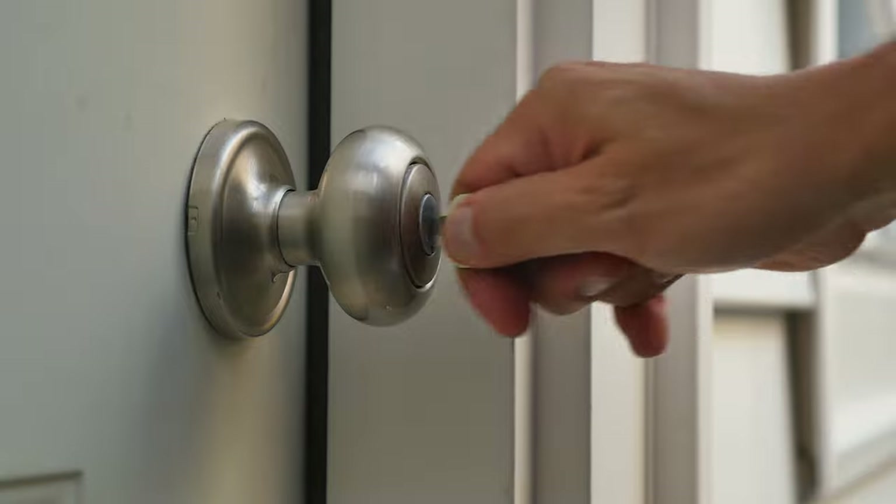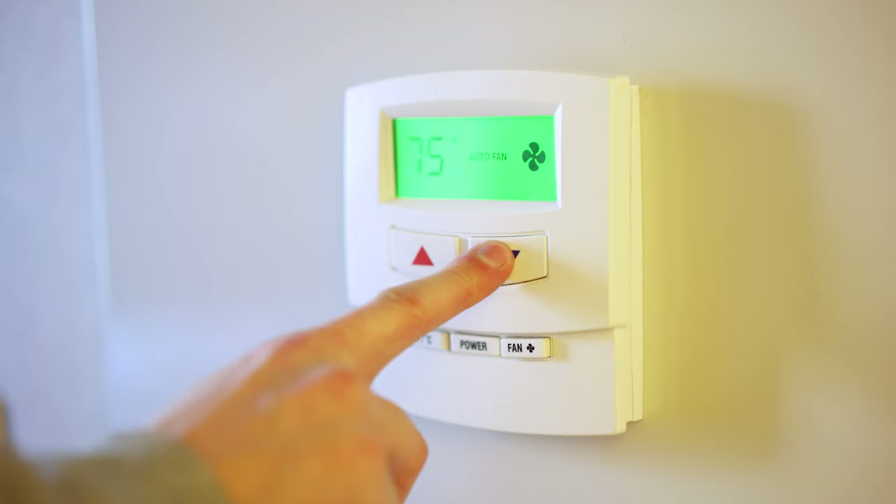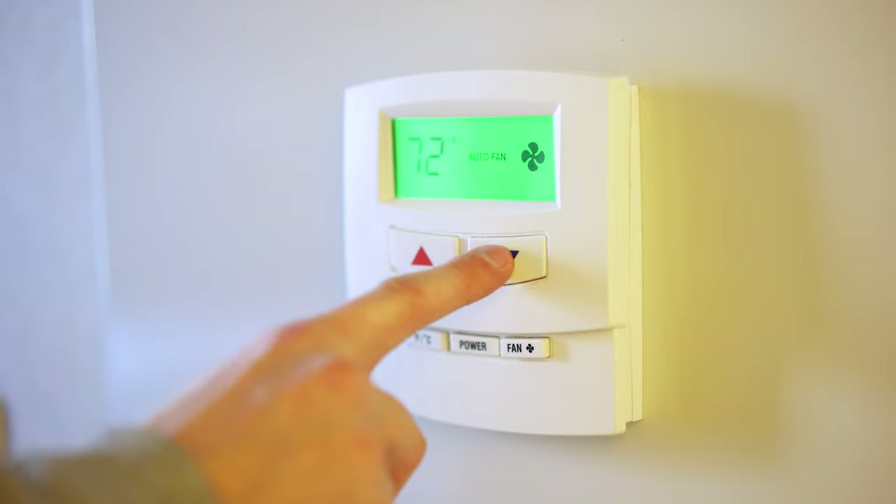If you're new to vacation rental hosting or you're looking for ways to optimize the management of your property, smart home features shouldn't be overlooked. Long gone are the days of basic door locks, standard Wi-Fi routers, and wondering if your guests are running up that AC bill.